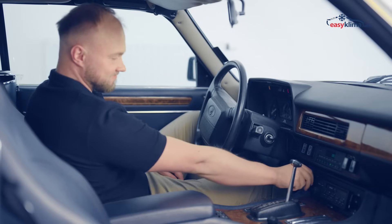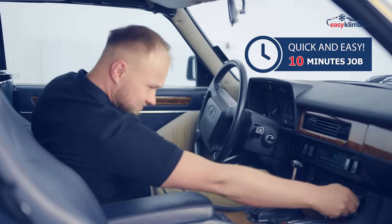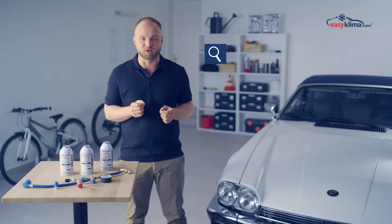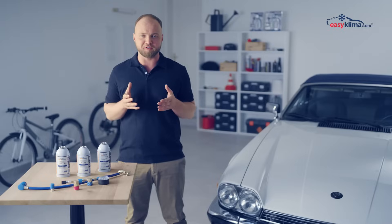Trust our products and enjoy a fully functioning AC system in just 10 minutes. If you want to learn how to use our products correctly, visit easyclima.com or click on the video on the screen.